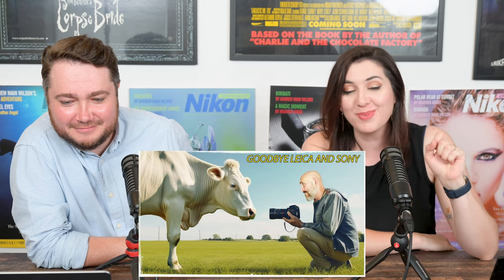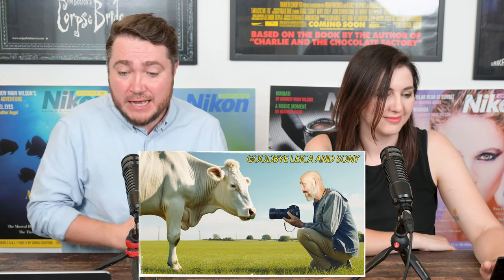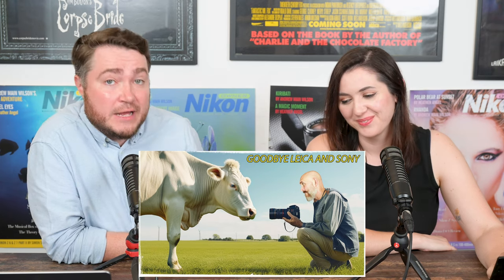Now we have a slightly click-baity title for you, but it's fun: 'How the Nikon Z8 led me back to Nikon with the Z9 — Goodbye Leica and Sony' — a review by Steve Huff Photo and Hi-Fi. This came via recommendation of one of our viewers, and we encourage you to send us your Nikon-related video recommendations. Personally, I hate videos that say 'why I sold this and switched to that brand.' The good news is this video actually has good context. But overall, if you're a YouTuber — stop using click-baity titles, even if the algorithm encourages you to.